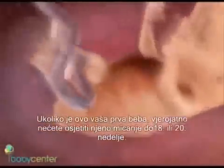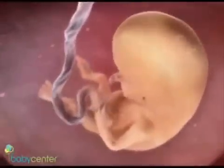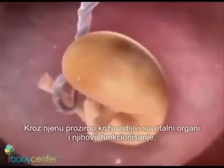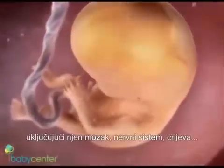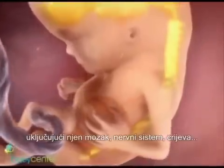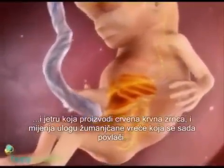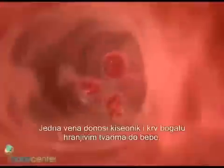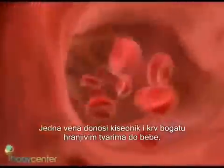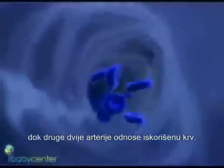If this is your first baby, you likely won't feel his flutters until 18 to 20 weeks. Through translucent skin, his vital organs are visible and functioning, including his growing brain, nervous system, intestines, and liver, which is making red blood cells in place of the disappearing yolk sac. The umbilical cord is working hard now — one vein delivers oxygen and nutrient-rich blood to your baby, while two arteries carry the blood away.